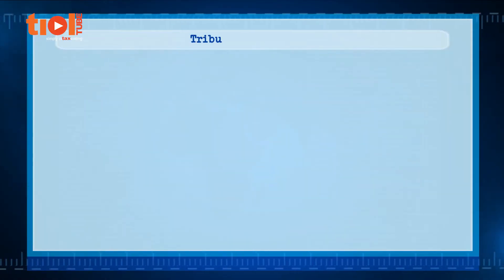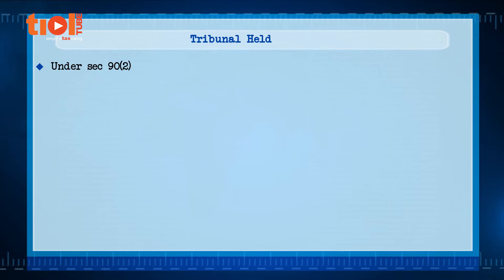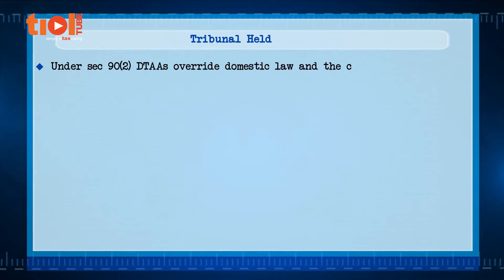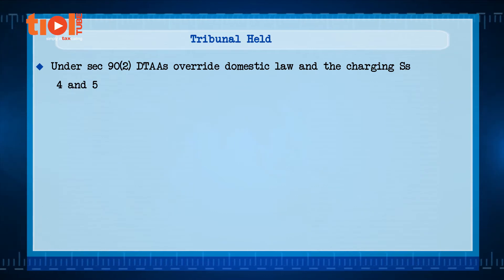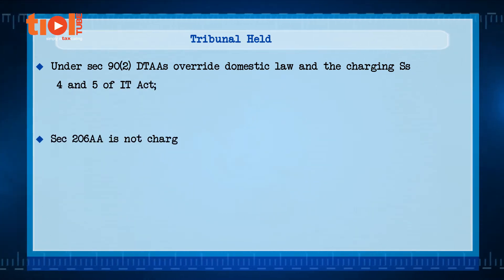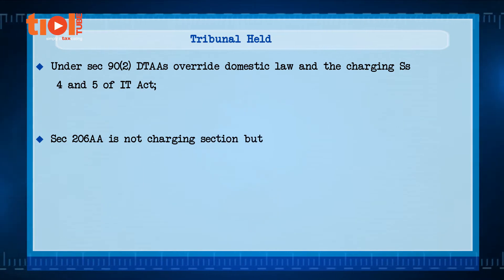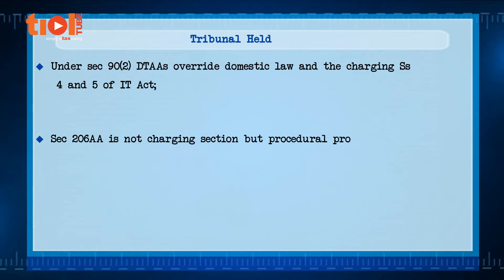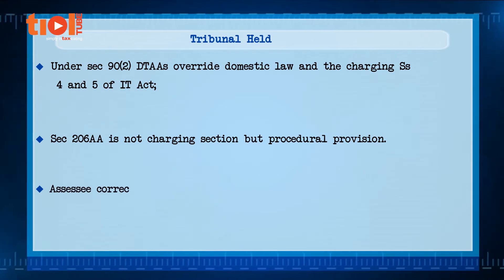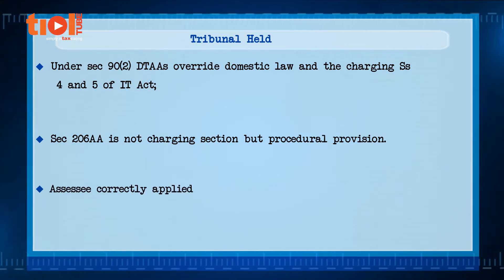The tribunal held that under sub-section 2 of section 90, DTAAs override domestic law, including charging sections 4 and 5 of the IT Act. Section 206AA is not a charging section but a procedural provision. The assessee correctly applied the beneficial rate of taxation under the DTAAs.